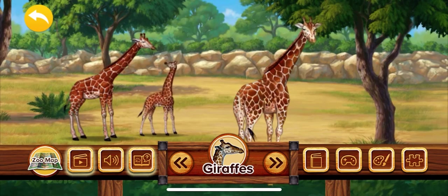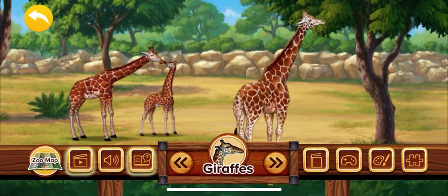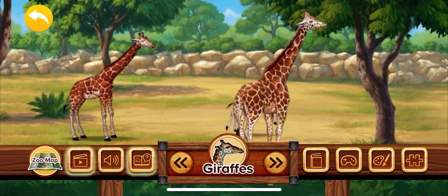The giraffe is the tallest animal in the world and can grow to be as tall as a two-story house. Giraffes live in large herds on the continent of Africa.